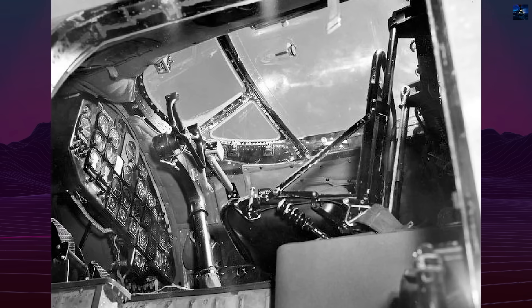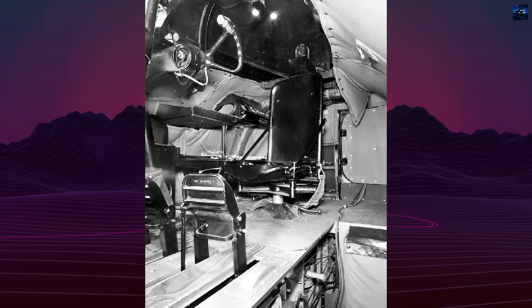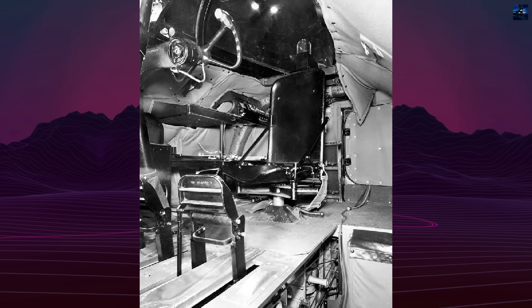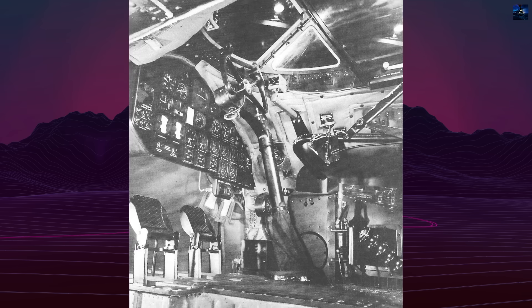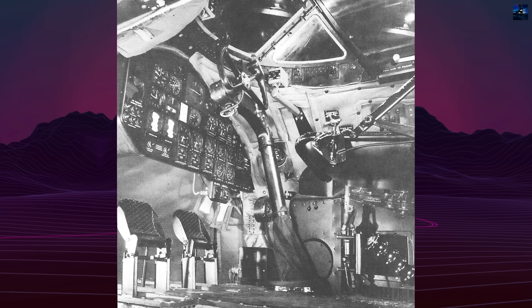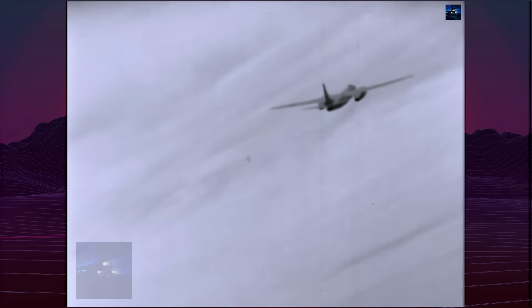Wing design showcased Convair's engineering prowess. The laminar flow wing incorporated nearly full-span Fowler flaps, achieving an outstanding lift coefficient of 3.35. Instead of conventional ailerons, Ladin adopted Jack Northrop's concept of small ailerons combined with powerful spoilers — five perforated magnesium sections per wing that deflected up to 55 degrees for roll control.